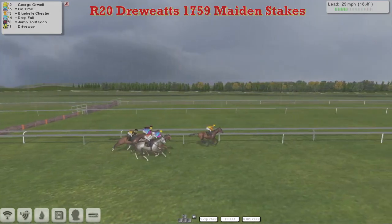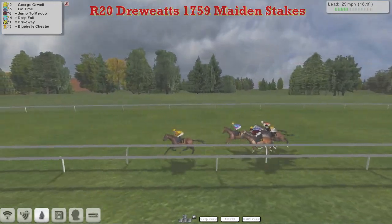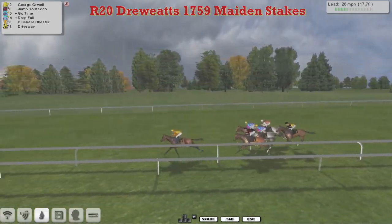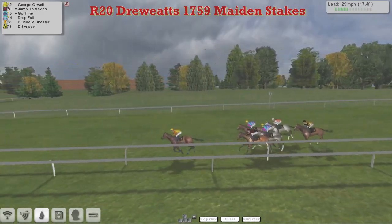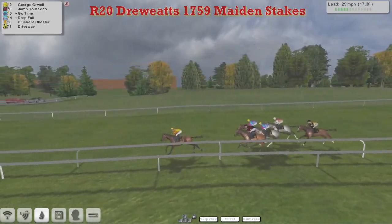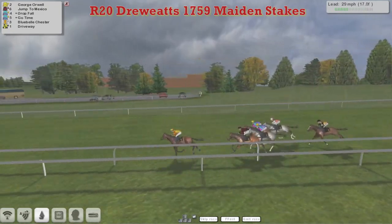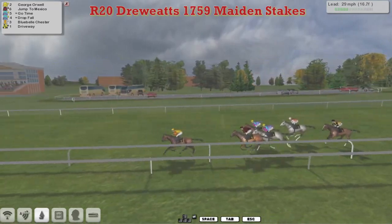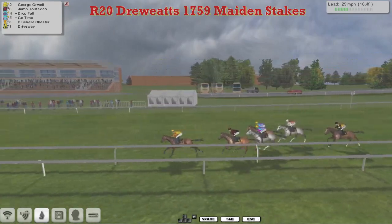Sounds like he ought to be a Paul Rhodes horse, but according to the colours it's an OB1. Go Time is in 2nd. Jump to Mexico is 3rd. Drop 4 and then Bluebell Chester. Now that one is a Paul Rhodes horse — well it's got Paul Rhodes' colours on, but it doesn't sound like a Paul Rhodes horse to me. So I'm wondering if we've got the colours shuffled up in this one, or maybe I'm just not as good at guessing what trainers call their horses.